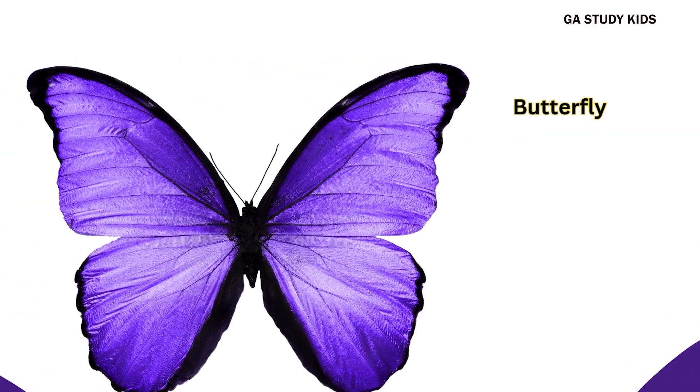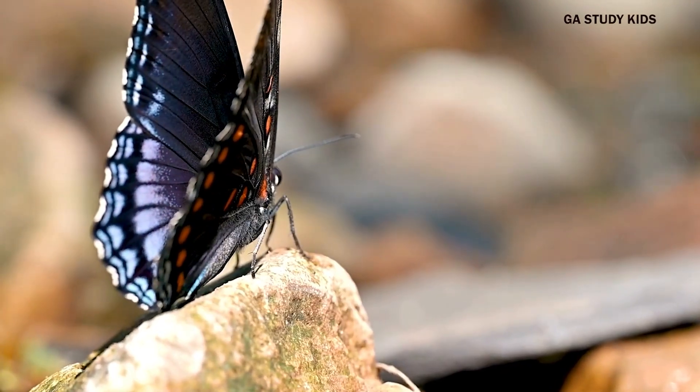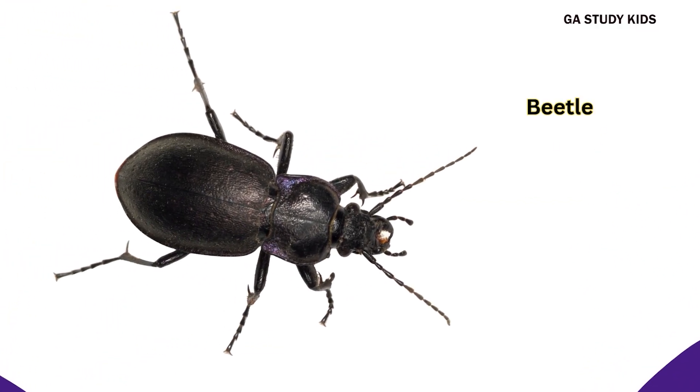Butterfly. Butterflies have colourful wings and love flowers. Beetle. Beetles have hard shells on their backs.